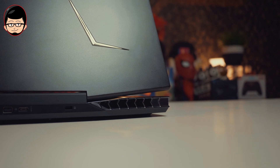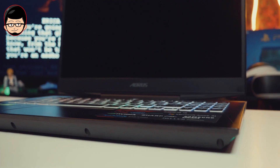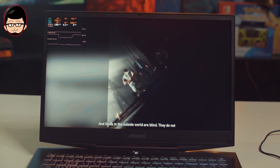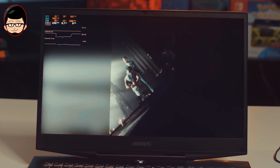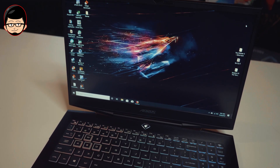Jadi di atas kertas, Aorus 15XA memiliki spesifikasi yang high-end. Untuk GPU-nya pun bukan versi Max-Q tapi yang full version. Menurut gue Max-Q agak nanggung dibandingkan yang versi full. Karena dengan 2070 full version, ini memiliki price performance ratio yang sangat baik. Kita mendapatkan kemampuan ray tracing yang bisa mendapatkan performa playable, sekitar 40 fps dengan DXR medium atau high, tergantung gamenya. Lebih masuk akal dengan RTX 2070 terutama dibandingkan dengan 2060.